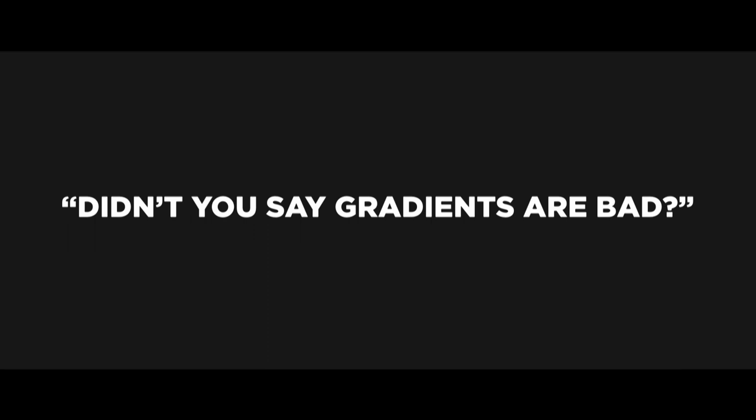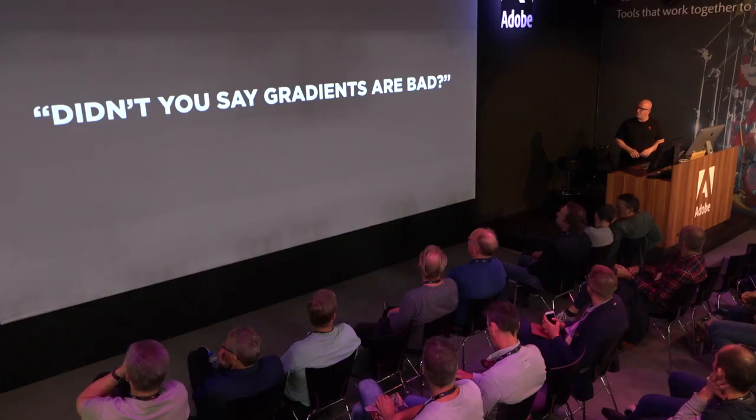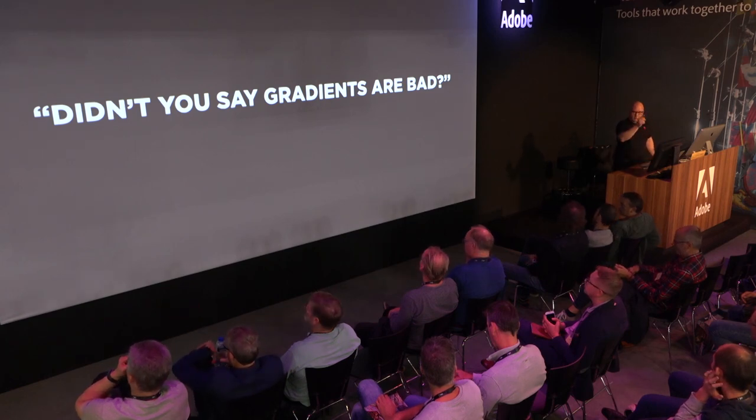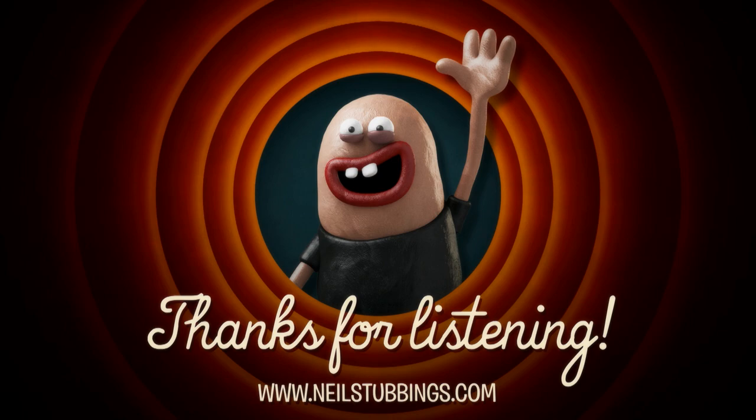Did you notice the gradients? Didn't I say gradients are bad? Not necessarily — not all of the time. I'm running out of time, so unfortunately I can't break down this short film for you. I had an hour-long talk at the Maxon booth breaking down the whole movie, so if you're really interested you can catch it online at the Maxon site. Or you can hit me up — I'm walking around the booth here. Any questions, hit me up on the floor. Thanks for listening, thank you very much.